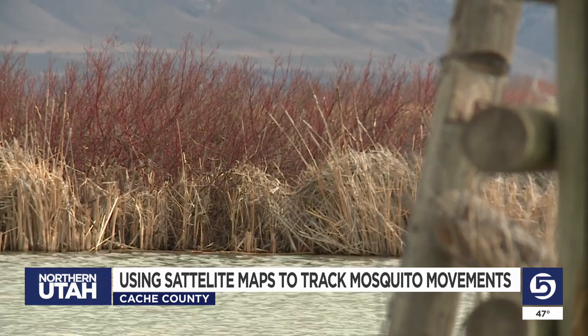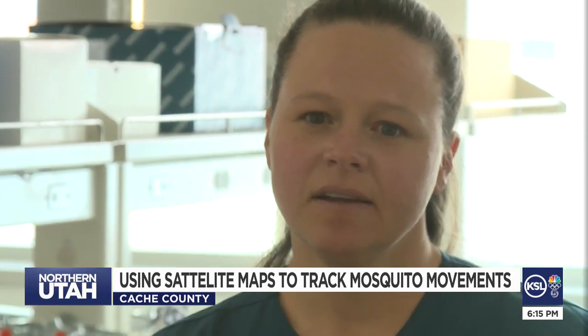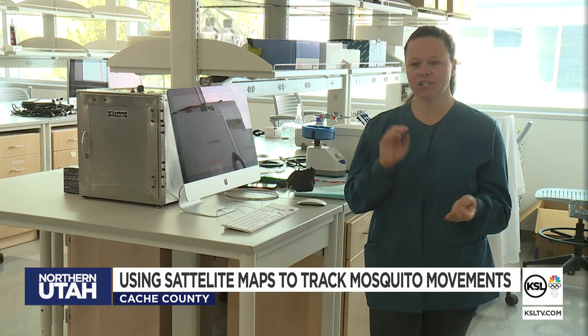It won't be long before the mosquitoes start hatching. They are always annoying, but some are worse than others. For this paper, we were looking at Aedes aegypti. That one can bring with it a lot of dangerous and widespread diseases — like dengue, yellow fever, Zika, chikungunya.